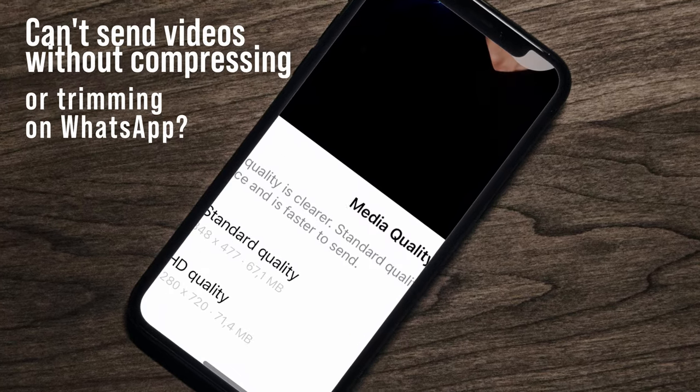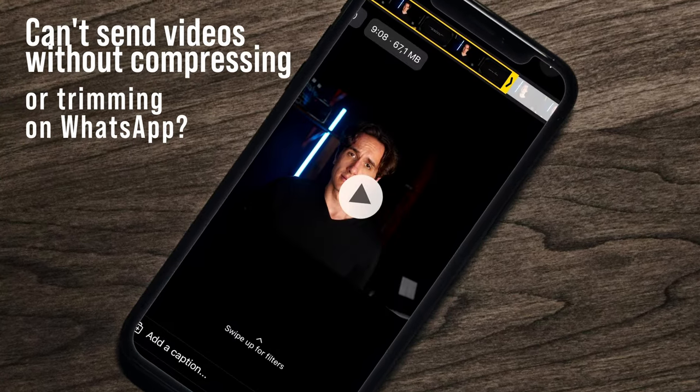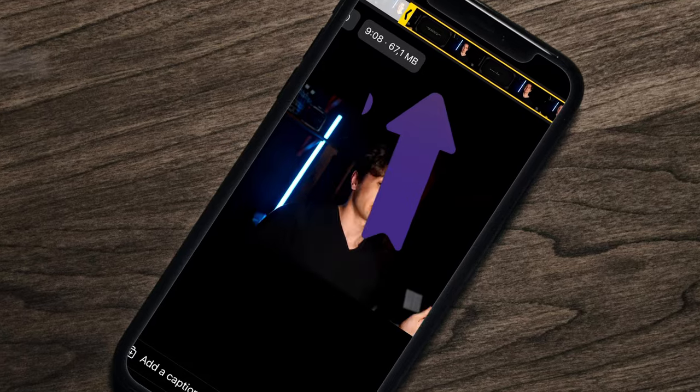You can't send a video on WhatsApp without having it compressed to a worse resolution, and if it's too long, you'll even have to trim it. Which is ridiculous!